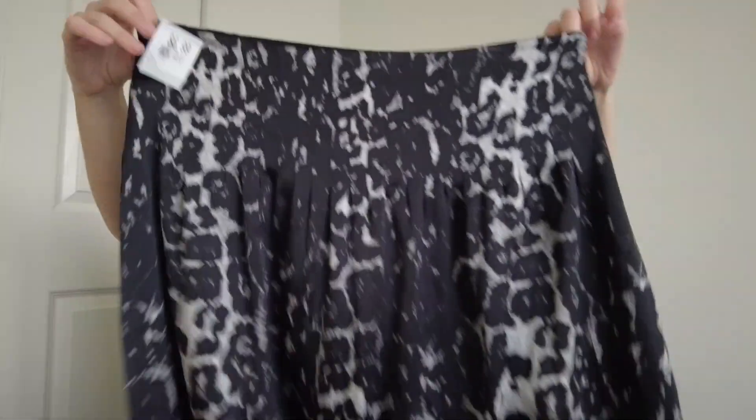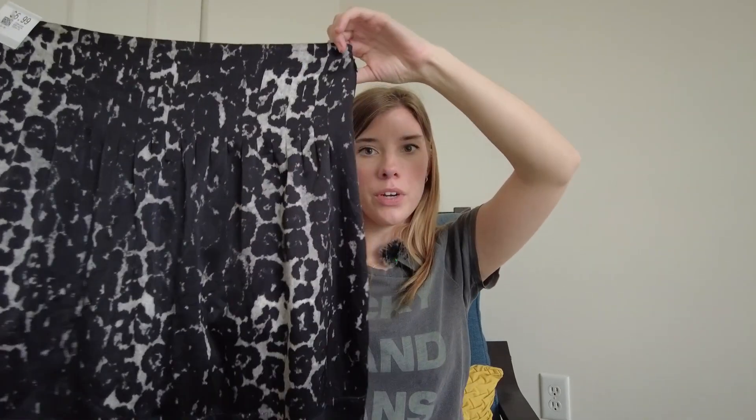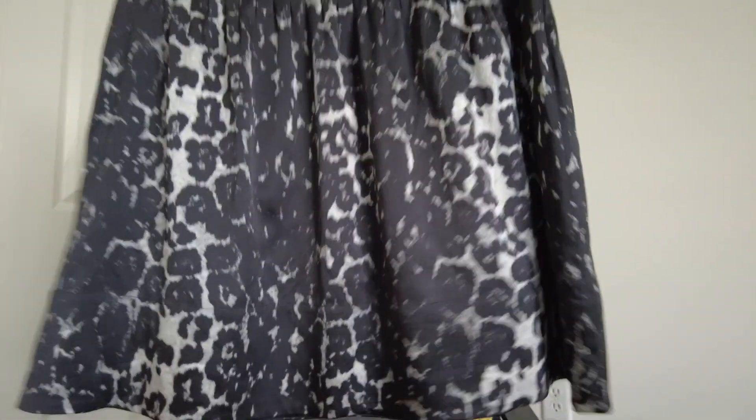Next is a skirt that I'm actually going to be sending into The Real Real. It's the brand St. John, size 6, and this was $6.99. Hopefully I'll at least double my money. St. John usually sells really quickly on The Real Real for me. It's just a silk little skirt, so I grabbed that.